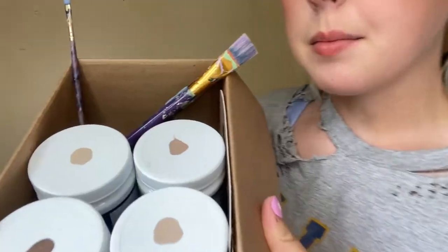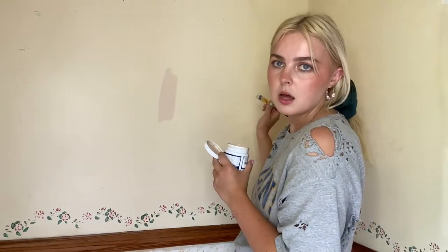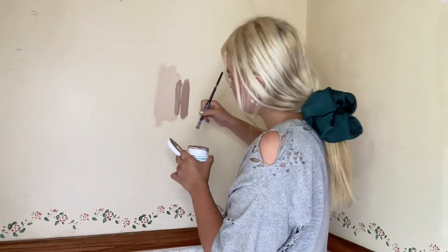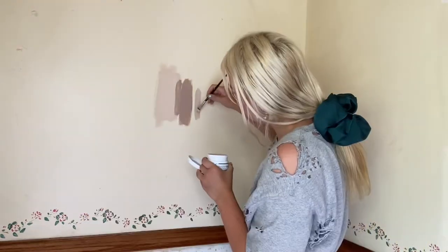I went to Lowe's and got some paint samples. I want to keep this room kind of warm and soft, like when you're walking into a hug. This is what I got for the base color. My chickens are freaking out for no reason — this is what it's like living on a farm, so bear with me. Yeah, I like that color. That's a win.